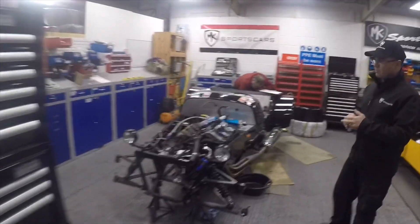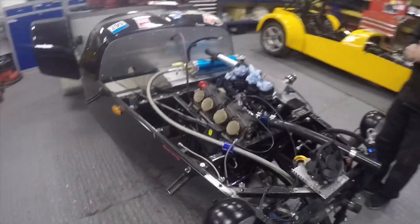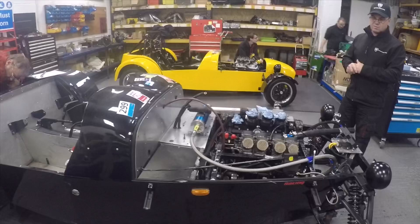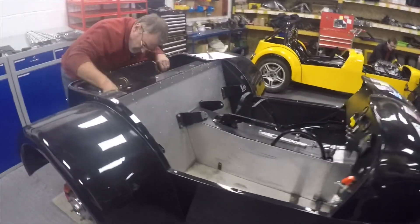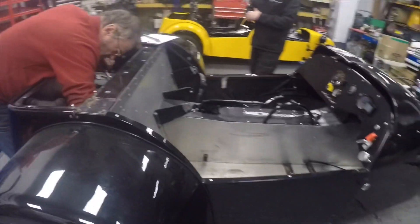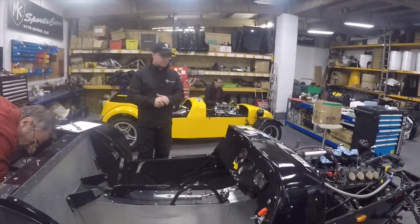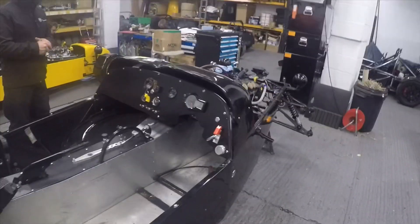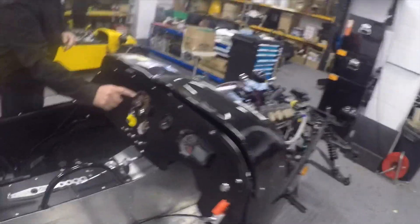You probably saw this car last week — it's stripped down quite a bit now and we're doing quite a bit of work on it. Peter's back on it today. We're using it as a donor car for a customer, so you'll see it evolve into something else over the next few months. It's going to take a while — it's a long-term project — but you'll see what it evolves into once we get into it. It's quite a custom build.